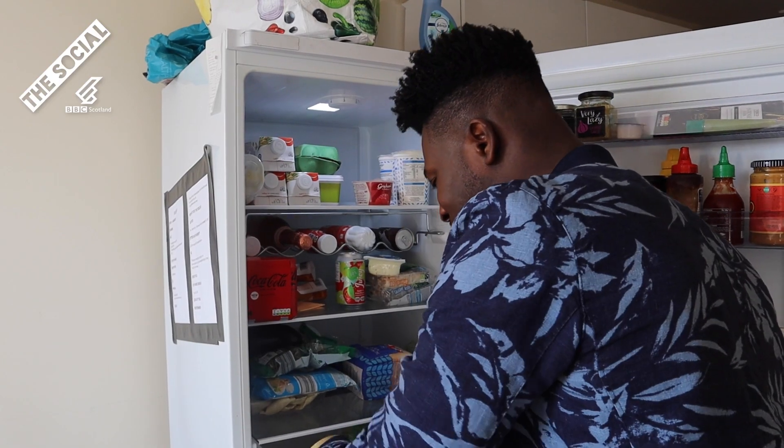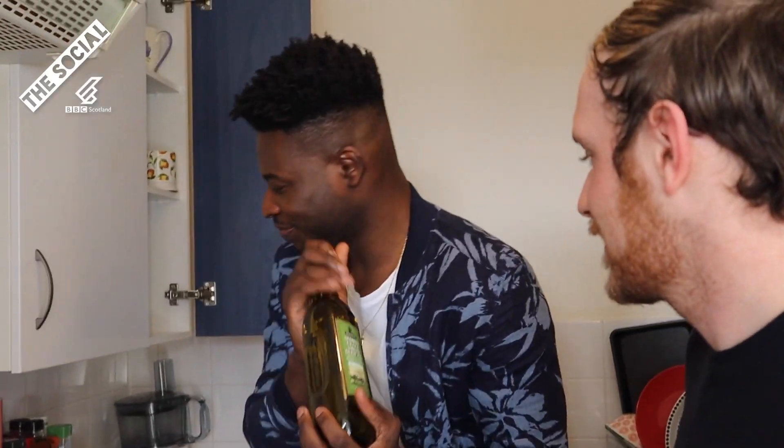Hey guys, it's Howie here. Did you know you could find the most incredible skincare in the most unconventional places in your home? Like a kitchen. What do you think, Scott?